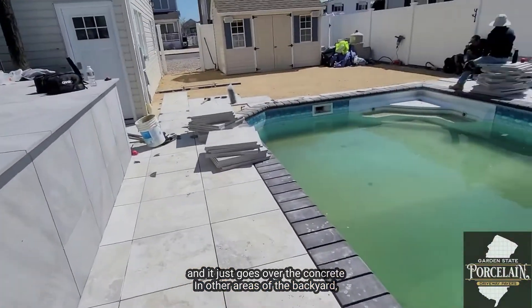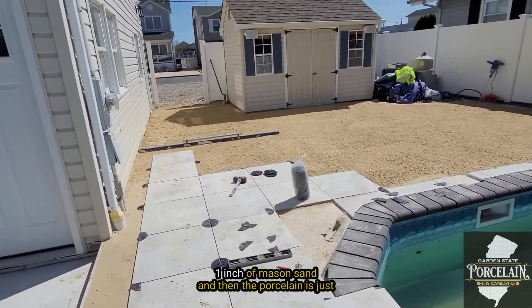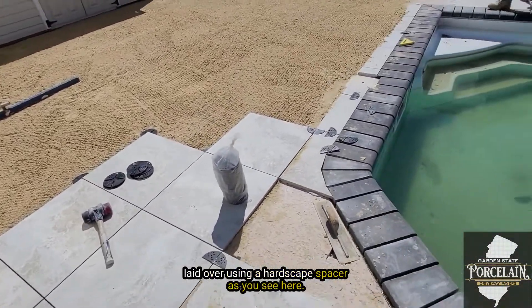In other areas of the backyard they are doing a drylay, which consists of six to eight inches of our blend, one inch of mason sand, and then the porcelain is laid over using a hardscape spacer as you see here.